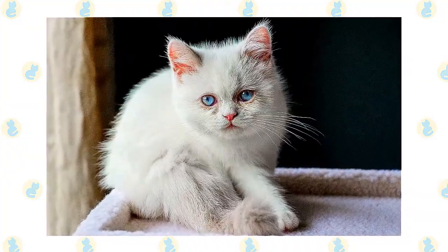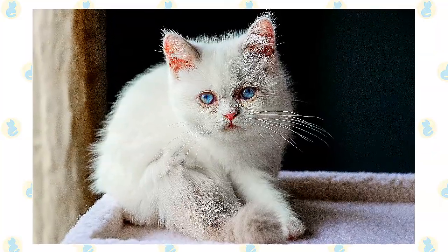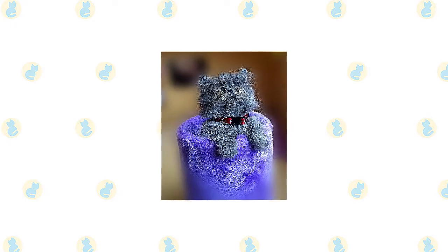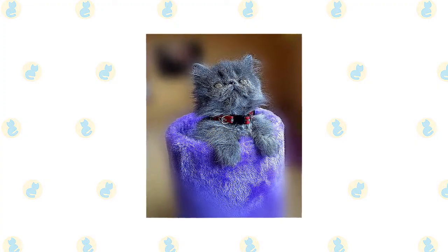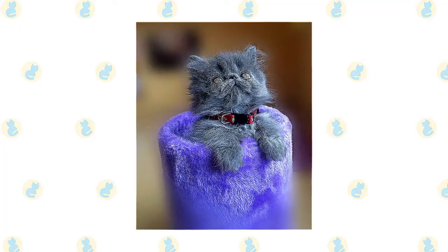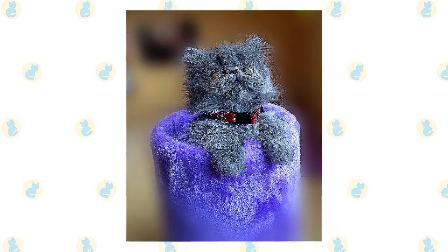Brush the teeth to prevent periodontal disease — daily dental hygiene is best, but weekly brushing is better than nothing. It's a good idea to keep them as indoor-only cats to protect them from diseases spread by other cats, attacks by dogs or coyotes, and other dangers that face cats who go outdoors, such as being hit by a car. Cats who go outdoors also run the risk of being stolen by someone who would like to have such a beautiful cat without paying for it.